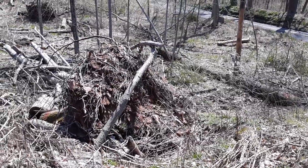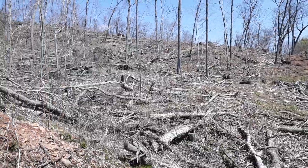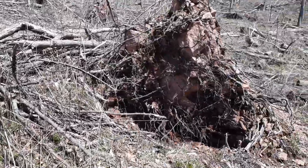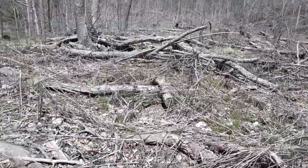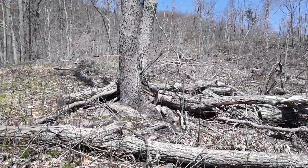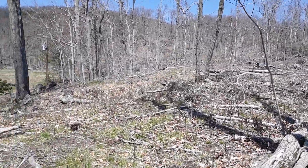It was a heck of a storm when it hit here. I was working across town and what was normally a 15-minute ride home took me over three hours. I would have just stayed at work and slept, but it was my daughter's birthday that day. I promised her I'd be home. It goes all the way up right into the park.